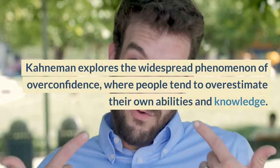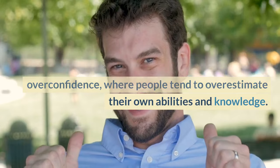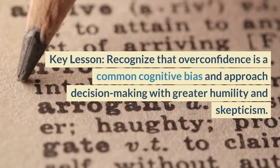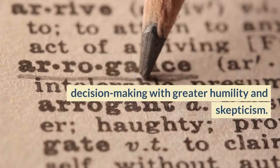Chapter 10, Overconfidence. Kahneman explores the widespread phenomenon of overconfidence, where people tend to overestimate their own abilities and knowledge. He discusses the planning fallacy and the illusion of understanding. Key lesson: recognize that overconfidence is a common cognitive bias and approach decision-making with greater humility and skepticism.